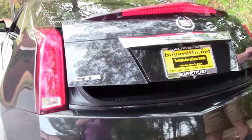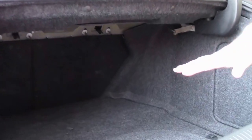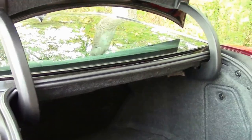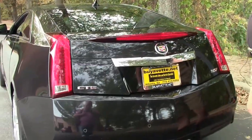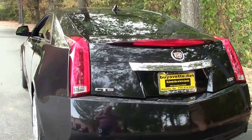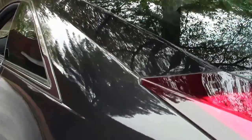We're going to pop the trunk and let you take a look at the outstanding room that you have in this unit — it is absolutely unbelievable. Absolutely gorgeous car. The metallic in this paint, I can't say enough about it folks.